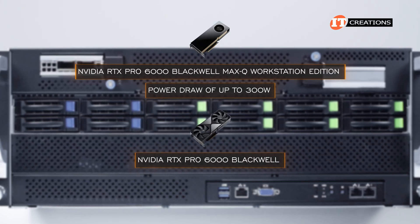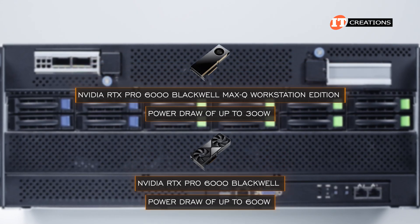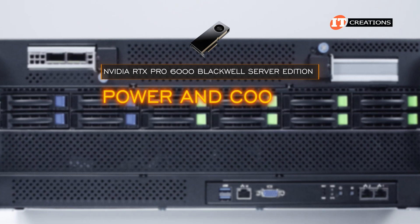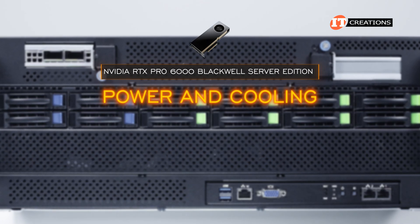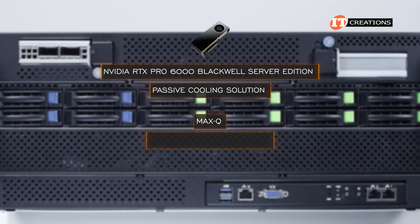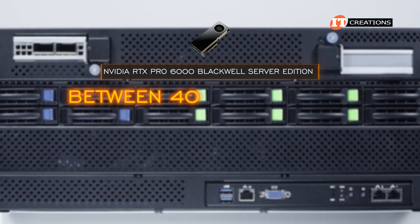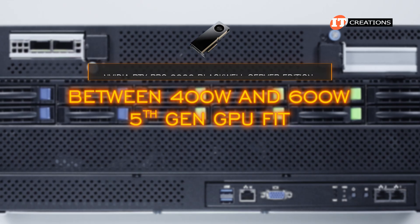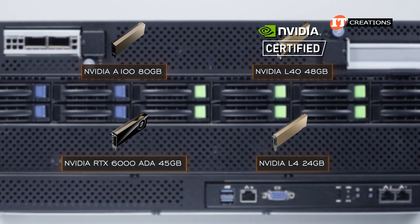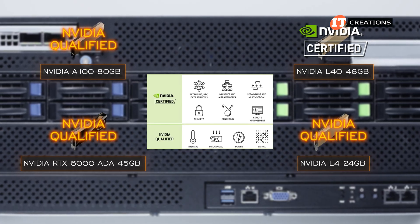The NVIDIA RTX Pro 6000 Blackwell Max-Q Workstation Edition could work, as it has a power draw of up to 300 watts. The RTX Pro 6000 Blackwell without the Max-Q has a power draw of 600 watts, so that one would be a no-go. However, NVIDIA does say the RTX Pro 6000 Blackwell Server Edition is configurable in regards to power and cooling, with a passive cooling solution and power draw adjustable between 400 and 600 watts — making a fifth-generation GPU fit possible. Out of the cards listed, only the NVIDIA L40 is certified by NVIDIA for this platform; the others are qualified, which means they go through rigorous testing, just not as much as a certified GPU.